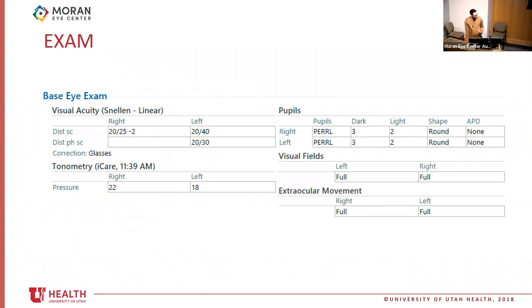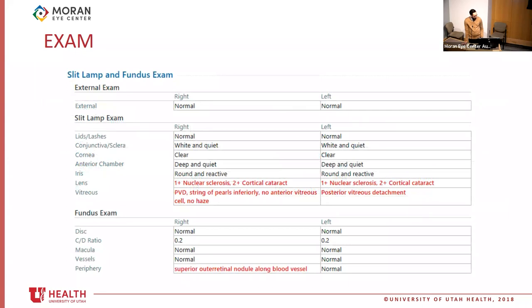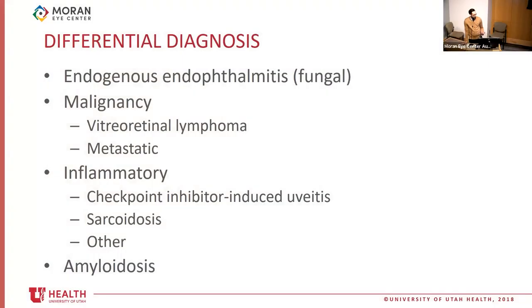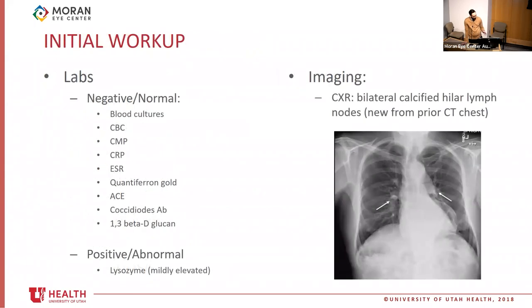On exam, vision was 20/25 and 20/30, normal pressures, full motility, normal pupil exam. Dilated exam shows moderate cataracts. In the right eye, there is what we described as a string of pearls inferiorly, with really no cell in the anterior vitreous, no significant haze, and a non-pigmented outer retinal nodule superiorly along a blood vessel. The differential diagnosis was quite wide — endogenous endophthalmitis, malignant condition, inflammatory. A broad workup was sent, which came back mostly unremarkable. He had a mildly elevated positive lysozyme, which can be nonspecific, and new calcified hilar lymph nodes on chest X-ray that were new from a prior chest CT.